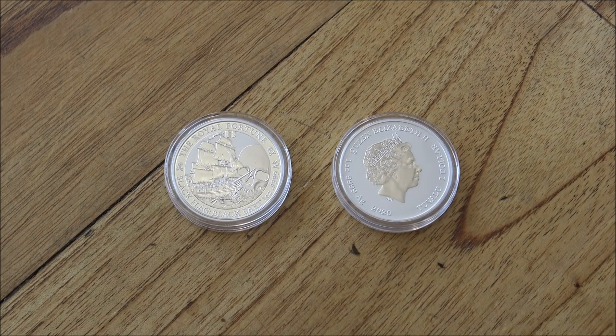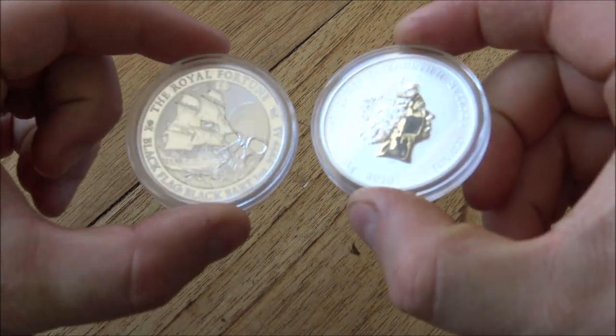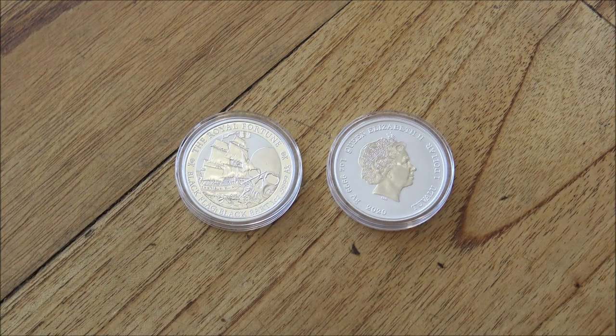Hello everybody, Backyard Bullion here, and a very warm welcome to you all to episode 198 of In Focus Friday — the show where we take a good close look at cool things made of silver or gold. Last week it was the Rwandan nautical series with the 2020 Mayflower, an absolutely stunning coin to round out a very good-looking series. This week we are continuing the nautical theme with the Royal Fortune Black Flag Black Bart coin, and a big thank you to everybody who voted for it last week.